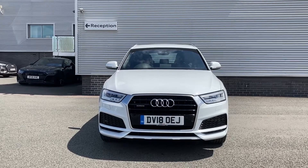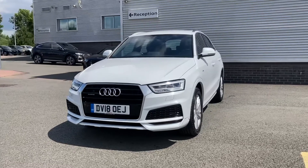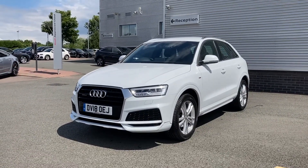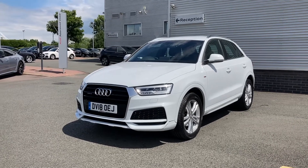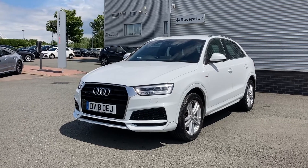Hello and welcome to Stoke Audi. My name is Ben and today I'll be showing you around this approved used Audi Q3 S Line Edition, 2 litre TDI Quattro with 150 PS and the S-Tronic automatic gearbox. This particular Q3 is finished in the Glacier White metallic paint finish.